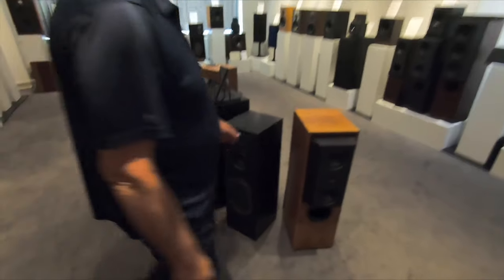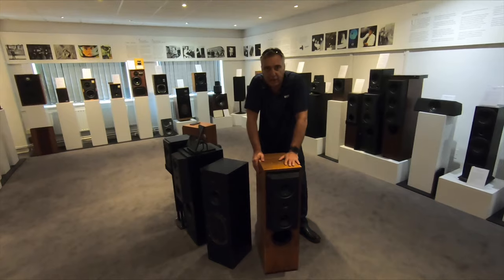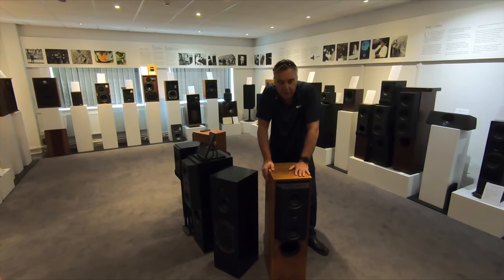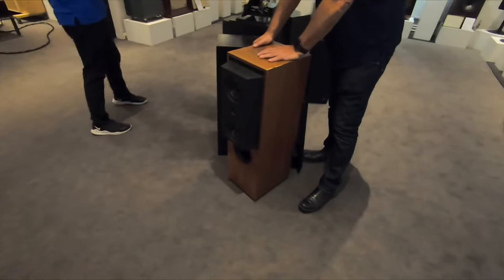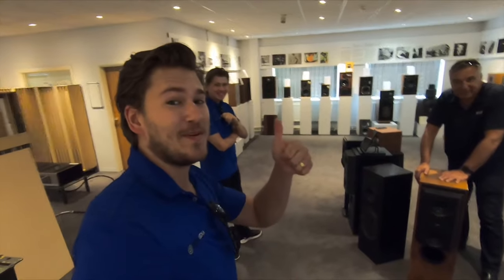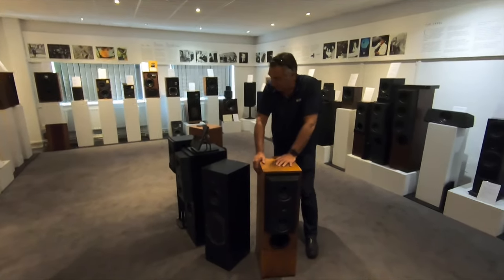This loudspeaker here is the KEF Reference 104 Mark II — this set KEF on its path in America. These were top sellers in America because they were efficient and had tons of bass. Where are the bass drivers? They're inside, force-cancelled. They were very efficient, went boom really nicely — which a lot of Americans like. We sold tens of thousands of these, and this is a reference loudspeaker.